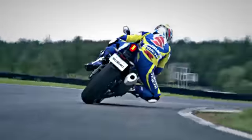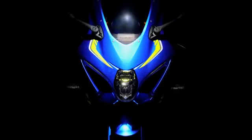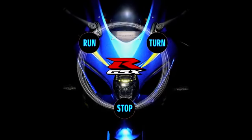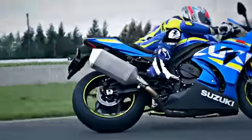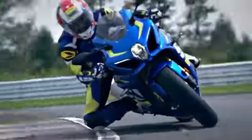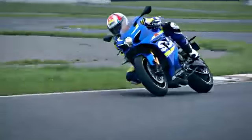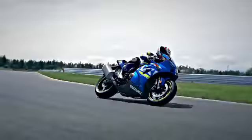With the GSX-R1000, we've returned to the basics of run, turn and stop — and built each to new heights. With the fusion of completely new engine, chassis, electronics and aerodynamics, Suzuki has created a masterpiece.